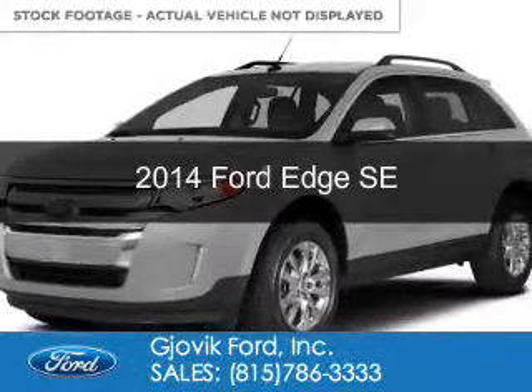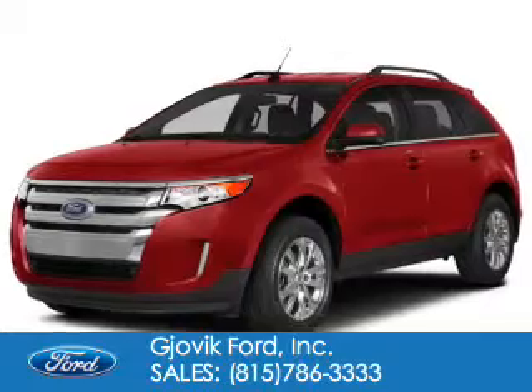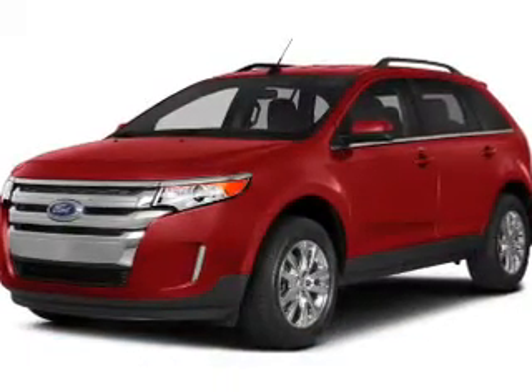This is a new 2014 Ford Edge, powered by front-wheel drive, a 3.5-liter 6-cylinder engine, and a 6-speed automatic transmission.